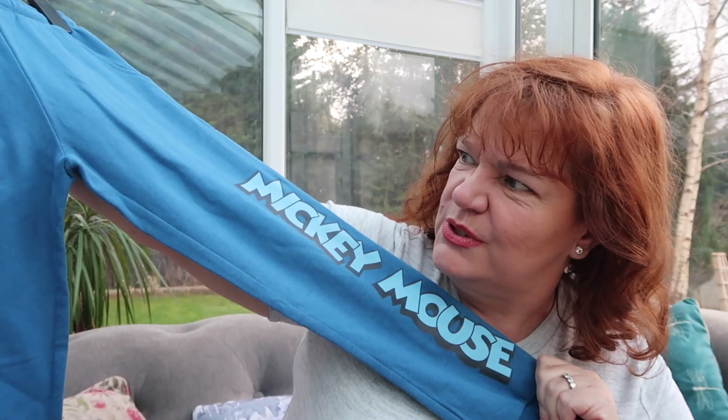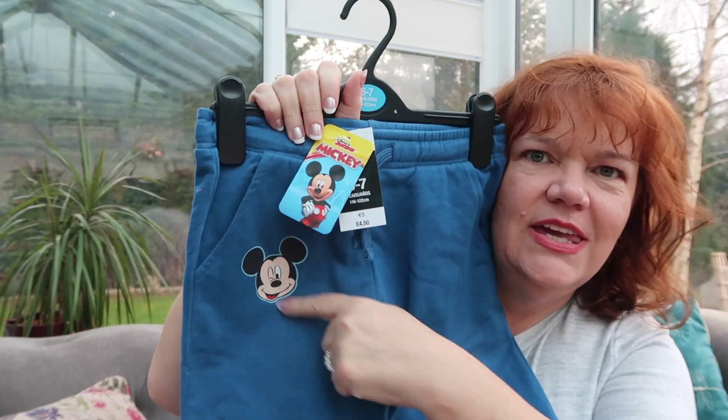The only other bits of clothing I got were for the boys — matching as always. I picked up some Mickey Mouse trackie bottoms; they have Mickey here and the name Mickey Mouse on the side. Nice blue, soft and fluffy on the inside, and they were four pounds fifty. I managed to get them in both boys' sizes.